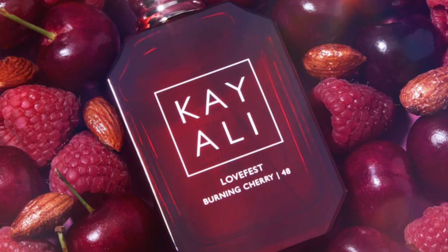Kayali Eden Juicy Apple is one I layer with everything. One of my favorite fall combos is Angel's Share with Kayali Eden Juicy Apple — it takes down the sweetness of Angel's Share and brings out an apple note that isn't even listed. This is great for anyone who finds Angel's Share boring but still wants to use it. It also pairs really nicely with cherry fragrances: I've layered it with Lovefest Burning Cherry, Dancing Roses, and Absolutio, even all three together.